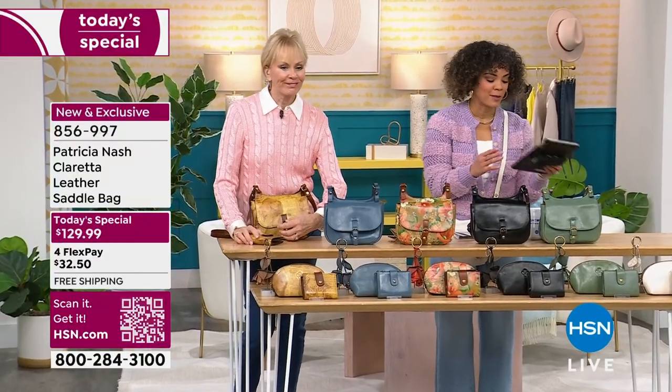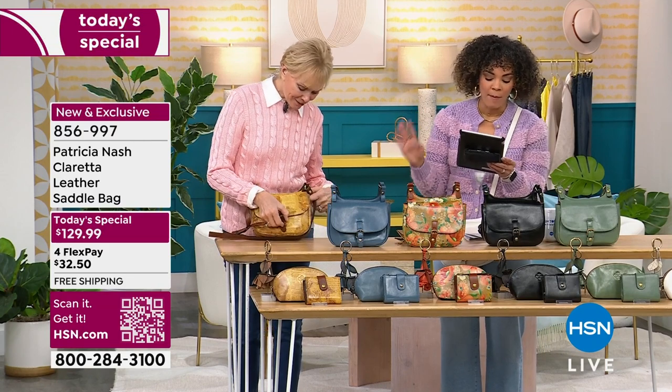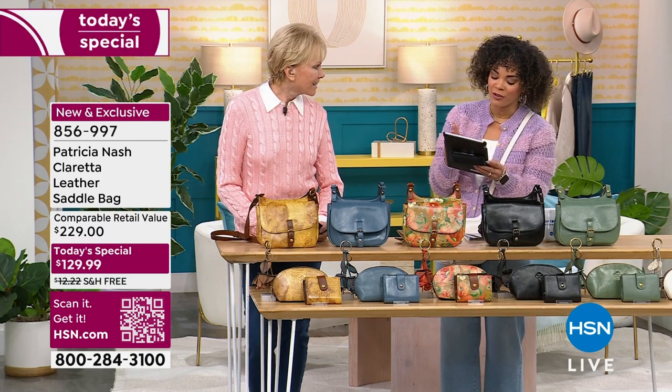Don saying on Facebook that your bags are so well made. Also commented that the blue is beautiful. Lenny saying Patricia is keeping the craft alive and employing people who love what they do.